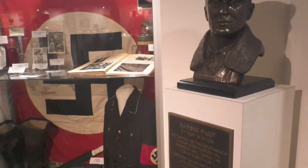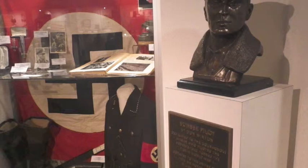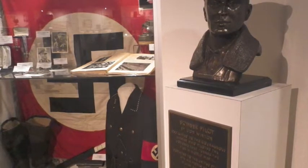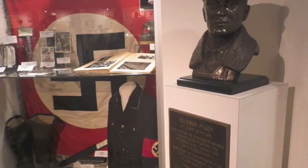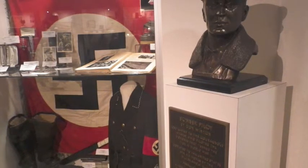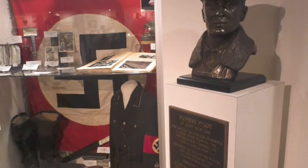The displays are careful to avoid the kind of gung-ho jingoism commonly associated with places like this, instead taking measures to show both sides of conflicts. Seen here is a bust commemorating U.S. bomber pilots next to a display of Nazi pilot items. Many groups are represented, including the Tuskegee Airmen, women in the Air Force, and items for both sides of recent counterinsurgency conflicts.